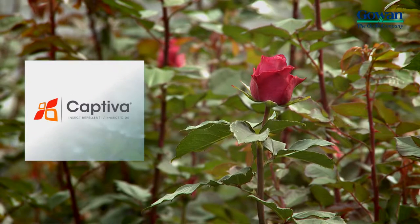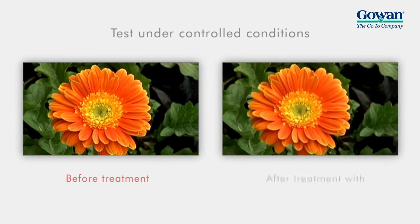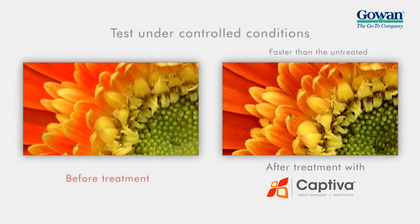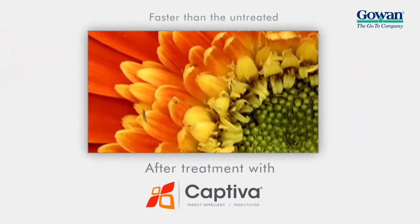Captiva's repellency properties modify the normal behavior of pests, generating faster and more erratic movement, as demonstrated in these tests where Captiva is applied to thrips and spider mites.